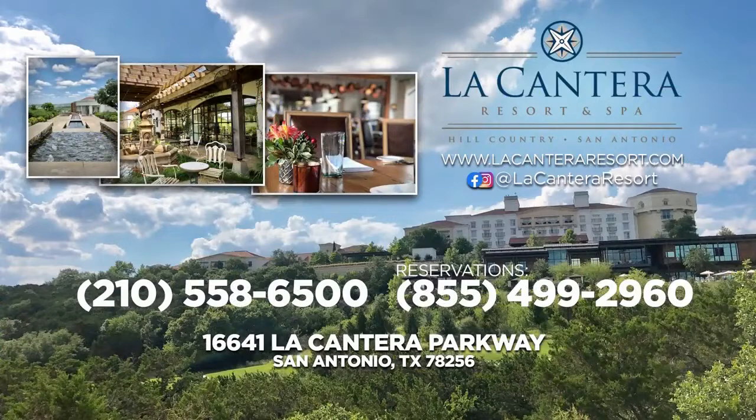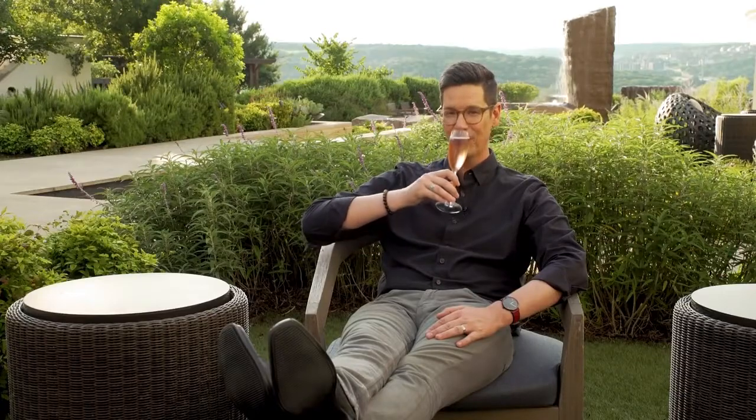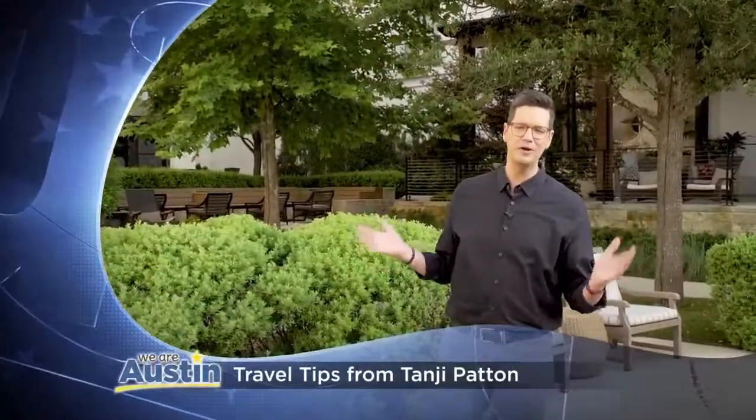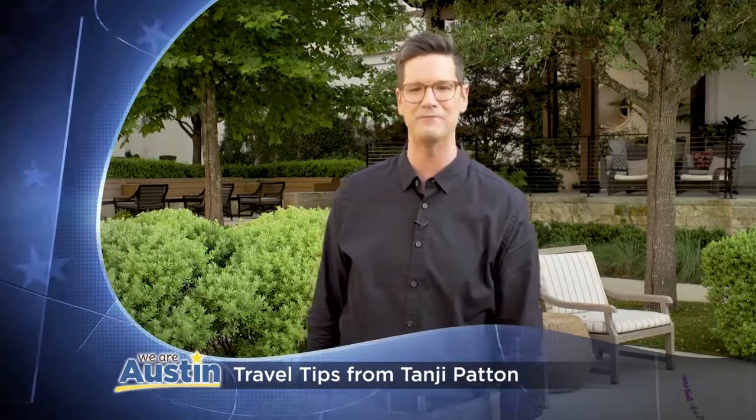As if we haven't been spoiled enough already today, after all that, we get to come back and enjoy a cool drink and a beautiful hill country sunset. Cheers from La Cantera Resort and Spa. And of course, we couldn't come to San Antonio without calling up our good friend Tangie Patton — she's an Alamo City expert and she's sharing her tips. Road tripping in San Antonio continues after the break.